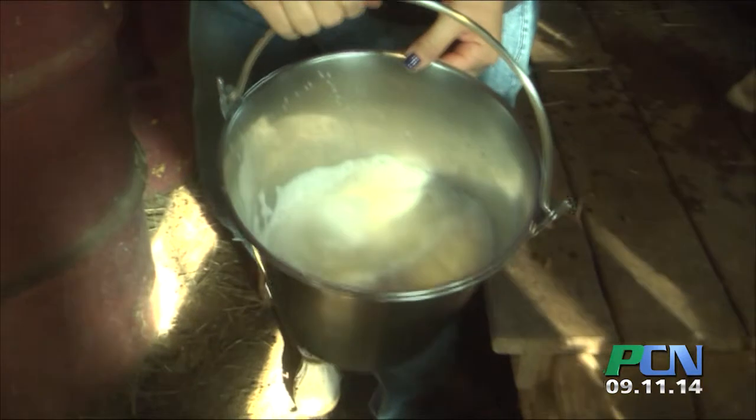Nice creamy Nubian goat milk. So first you saw me milking the goats, which I do twice a day, every day. I milk them, feed them, put them out.